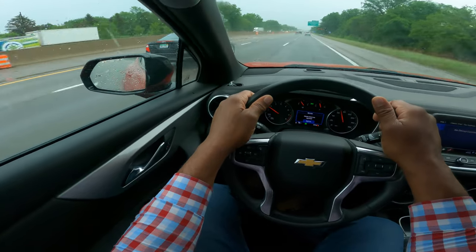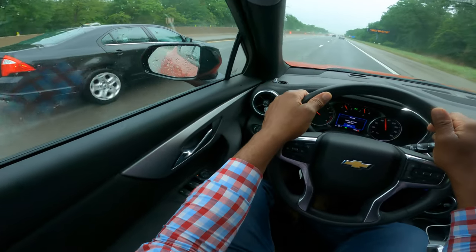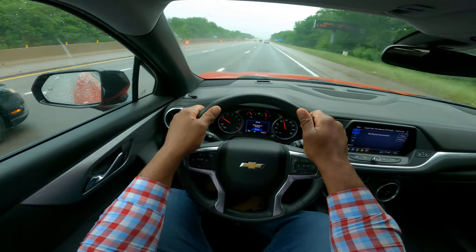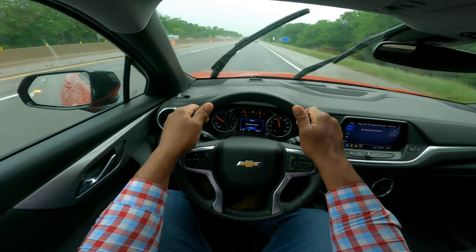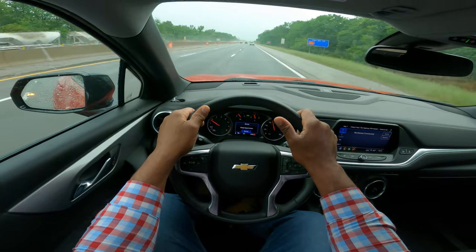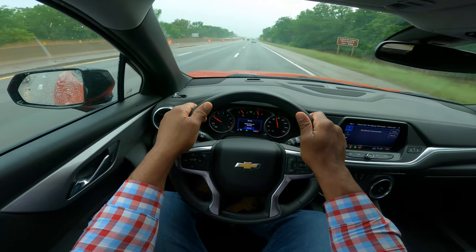You don't want to tailgate other vehicles. You want to stay out of blind spots — I'm in their blind spot now, and now they can see me. So I'm taking my time, looking ahead, right at 70 miles an hour. Whatever the speed limit is, drive at the speed limit. Don't over-speed or you'll receive a deduction in points.